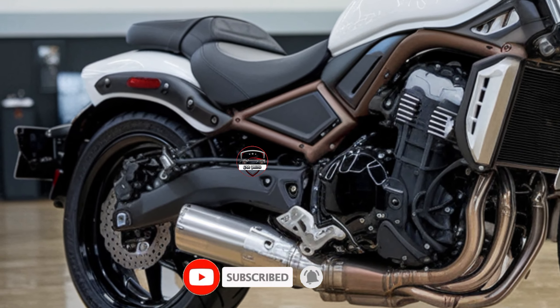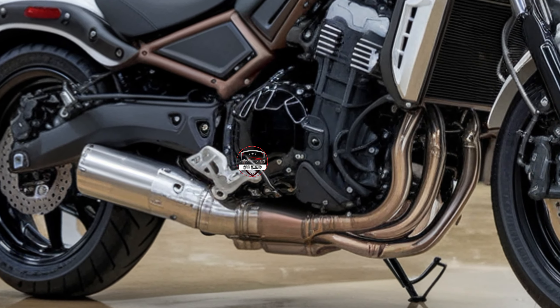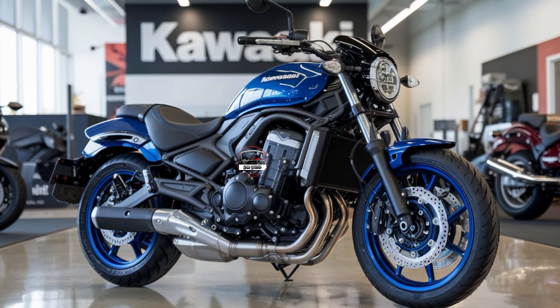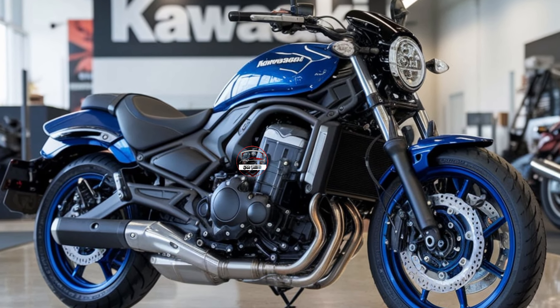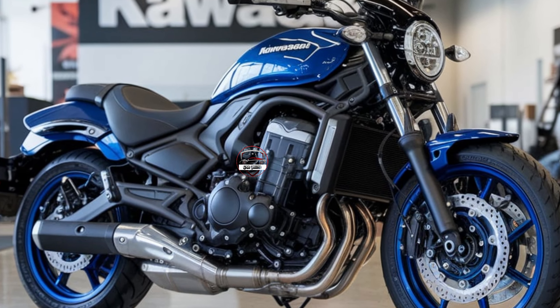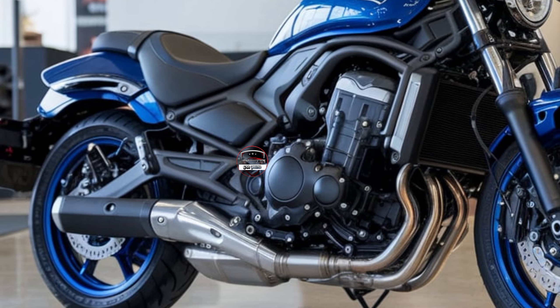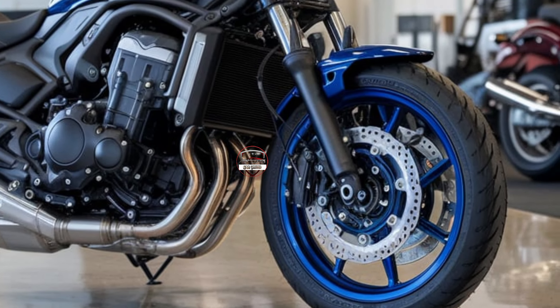Now let's talk style. The 2025 Vulcan S keeps its signature low, lean profile but gets new color schemes that give it an updated, bold look. Kawasaki has added modern LED lighting, which not only looks cool but also increases visibility on those night rides. The compact, sharp design cues make this cruiser stand out on the road, and with a mix of rugged charm and modern aesthetic, it's as much a pleasure to look at as it is to ride.